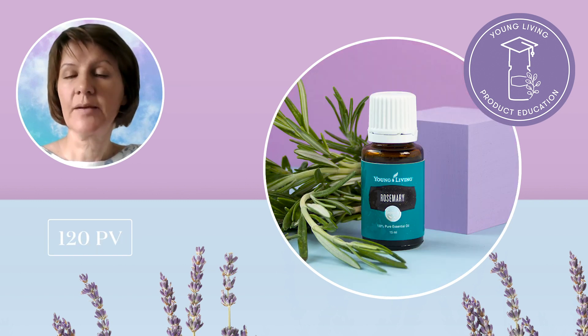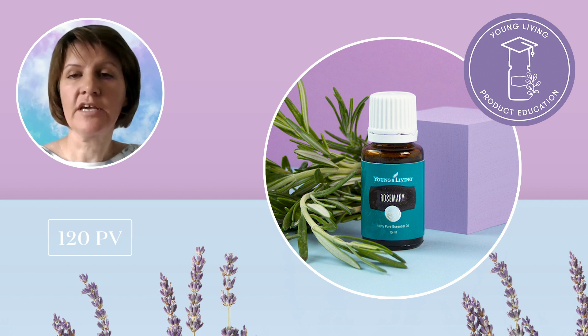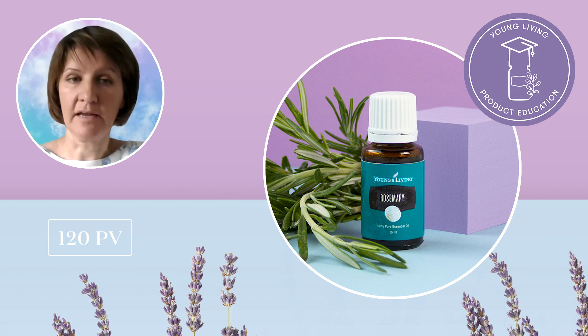Rosemary essential oil, which comes at 120 PV, brings a fresh, piney aroma to everything it touches. Rosemary is one of the most broadly used plants throughout the ages, and rosemary essential oil is one of the key ingredients in our team's essential oil blend. This stimulating and elevating scent is ideal to surround yourself with when you need a boost of energy, focus and mental clarity.